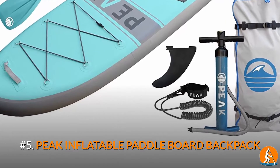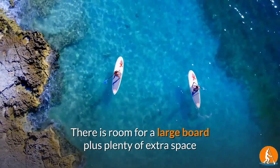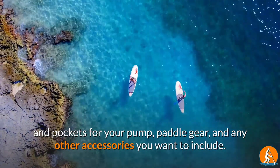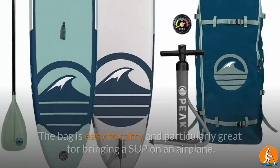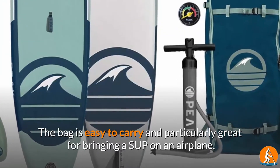Number 5: Peak Inflatable Paddleboard Backpack. There is room for a large board plus plenty of extra space and pockets for your pump, paddle gear, and any other accessories you want to include. It also comes in 4 different vibrant colors. The bag is easy to carry and particularly great for bringing a SUP on an airplane.